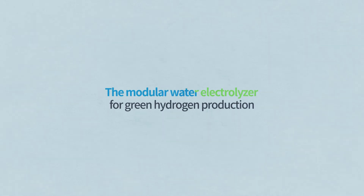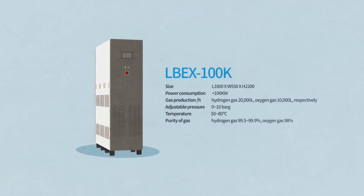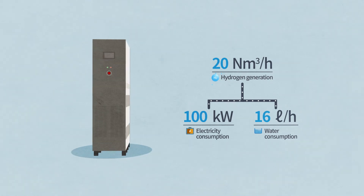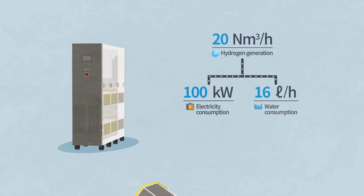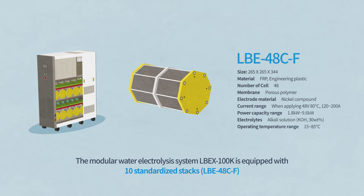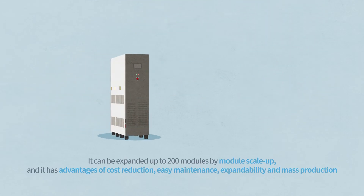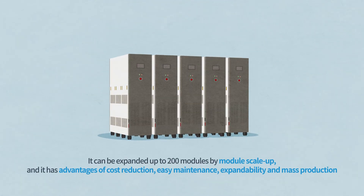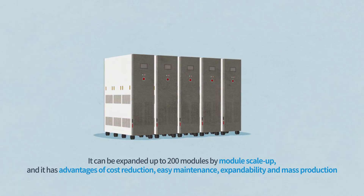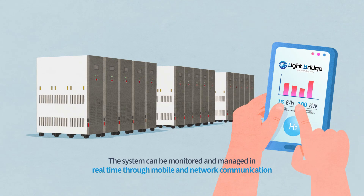The modular water electrolyzer for green hydrogen production. The modular water electrolysis system, LVEX-100K, is equipped with 10 standardized stacks. It can be expanded up to 200 modules by module scale-up, and it has advantages of cost reduction, easy maintenance, expandability, and mass production. The system can be monitored and managed in real-time through mobile and network communication.